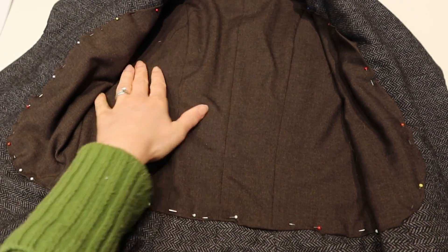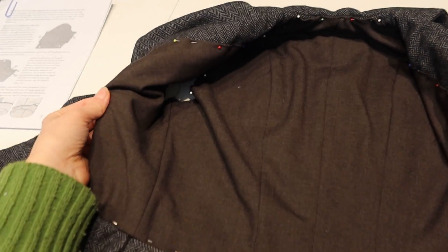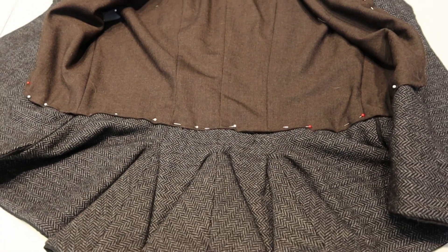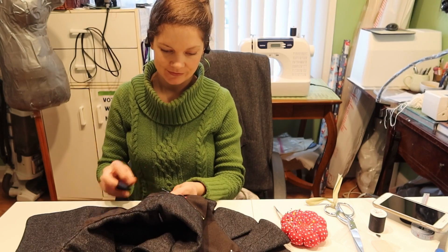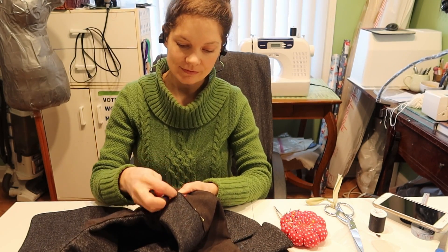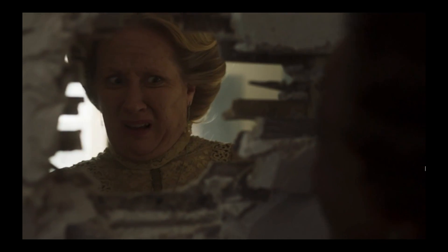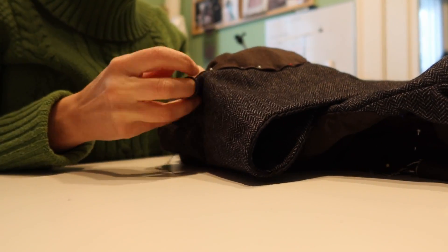The herringbone wool is a bit scratchy, but it's wool and will be nice and warm, so I lined the jacket with some fine, soft brown wool that feels nice against the skin. I whip stitched all the way around, only to the facings, so the stitching won't show on the outside. It was a rather meditative process now that I was almost done. I re-watched all of Ghosts on HBO Max and listened to several audiobooks while constructing the outfit.